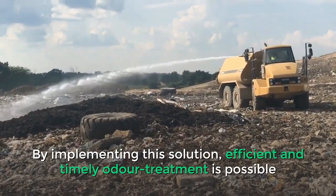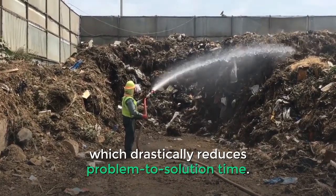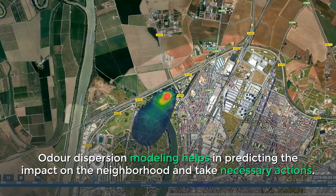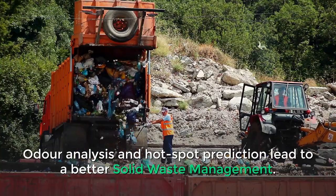By implementing this solution, efficient and timely odor treatment is possible, which drastically reduces problem-to-solution time. Odor dispersion modeling helps in predicting the impact on the neighborhood and taking necessary actions. Odor analysis and hot spot prediction lead to better solid waste management.